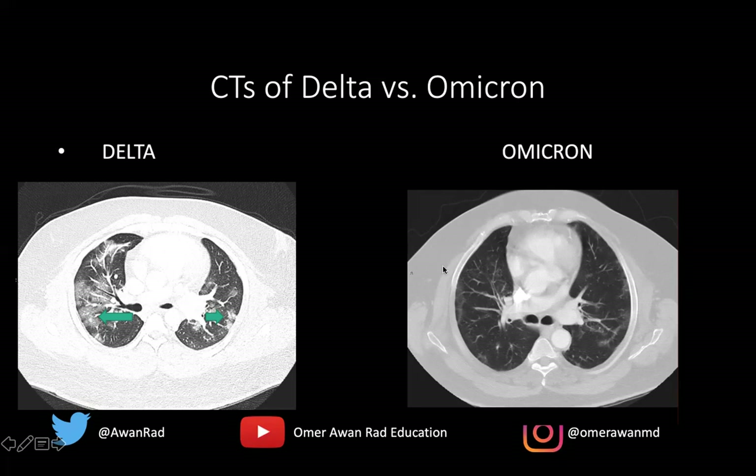Contrasting to the Omicron CT case, there is not as much white or ground glass opacity — it's still present but definitely not as dramatic as the Delta variant. There is some ground glass opacity along the periphery of the lung representing COVID pneumonia, but there is much more dark aerated lung. It's still positive for COVID pneumonia, but certainly not as dramatic, with much better aerated lung compared to the Delta variant.